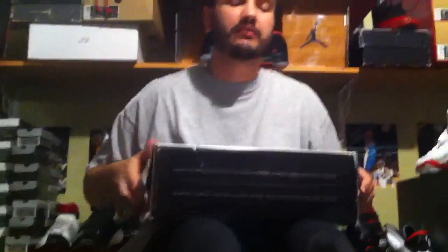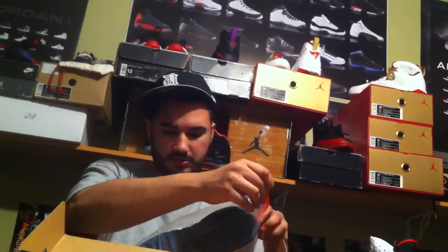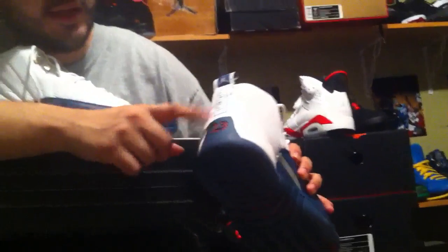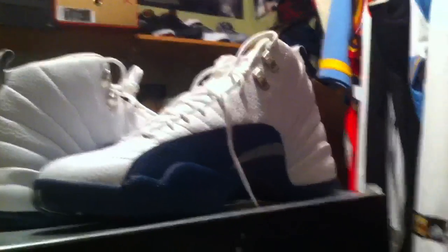Air Jordan 12, size 12 and a half — these are all for sell, this is heat right here. With the retro card. These are the French Blue 12s, and one thing I didn't know about the French Blue 12 is on the back it's got the red on there — kind of looks like the New Jersey Nets colorway. It's sweet though — French Blue 12, size 12 and a half, brand new deadstock.